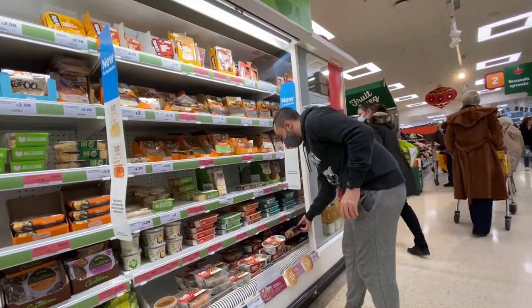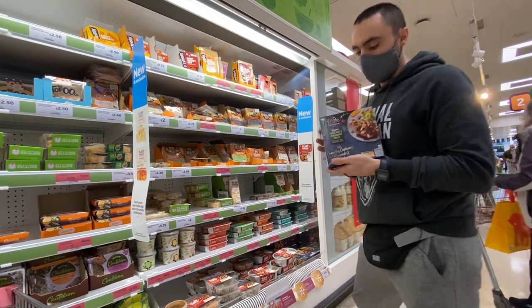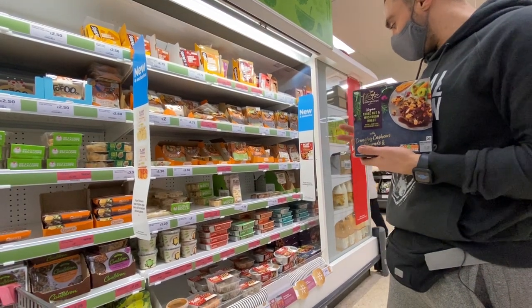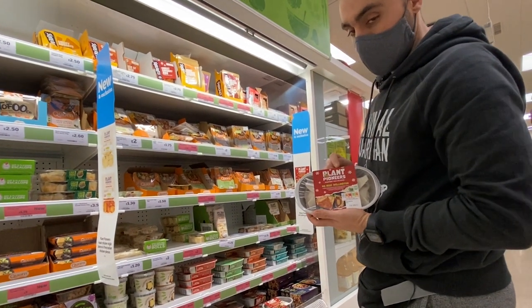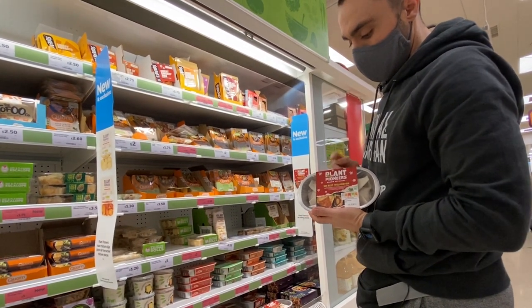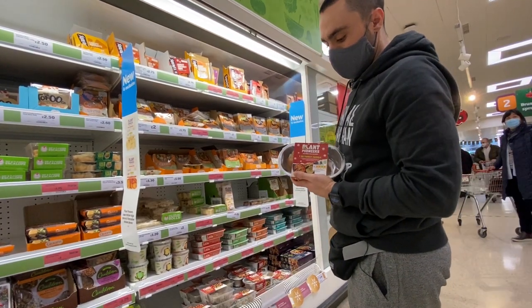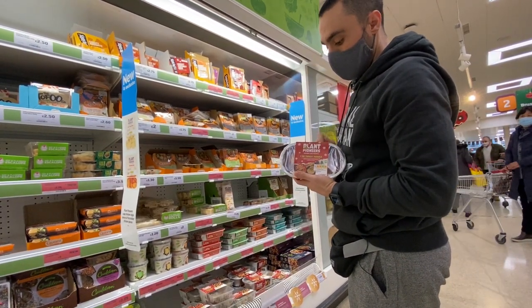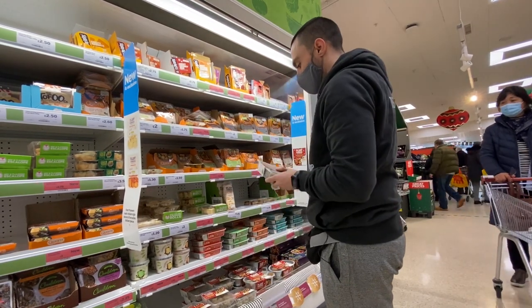Wow, look at the plant-based section of Sainsbury's — it's cranking! So they've got a nut roast. Plant Pioneers are killing the show this year — without killing any animals. Look, no beef Wellington! And I had these last night — the no turkey parcels — they were actually really good. Check those out, and they've even brought out little stuffing balls.